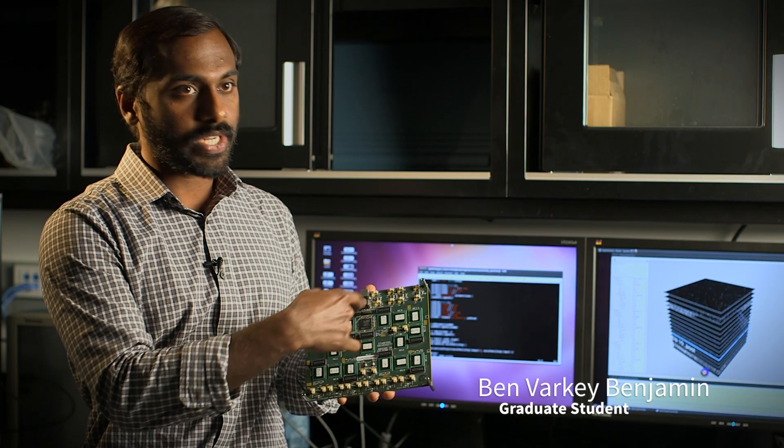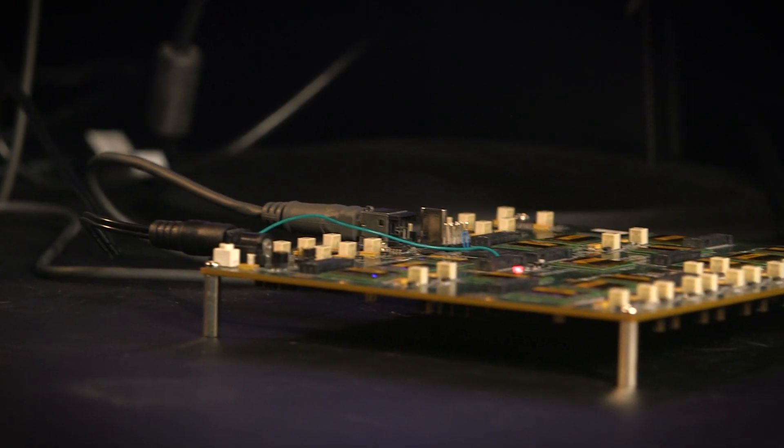This is the NeuroGrid board. You get 16 chips laid out in a tree network to give you one million neurons.